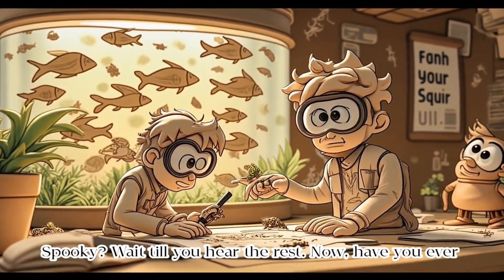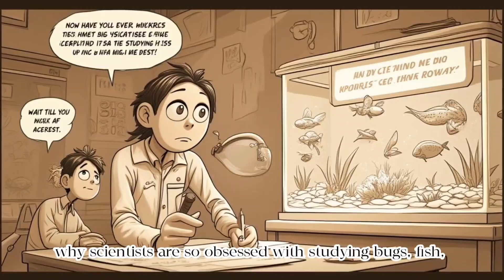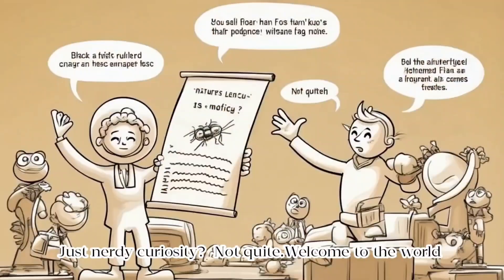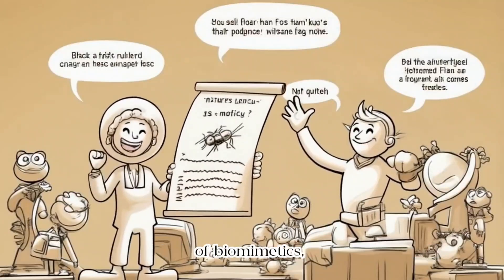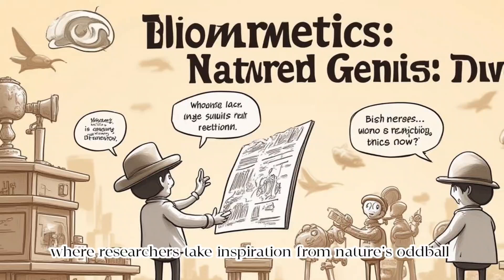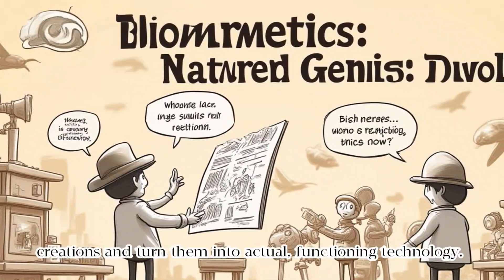Wait till you hear the rest. Have you ever wondered why scientists are so obsessed with studying bugs, fish, and birds? Just nerdy curiosity? Not quite. Welcome to the world of biomimetics, where researchers take inspiration from nature's oddball creations and turn them into actual functioning technology.